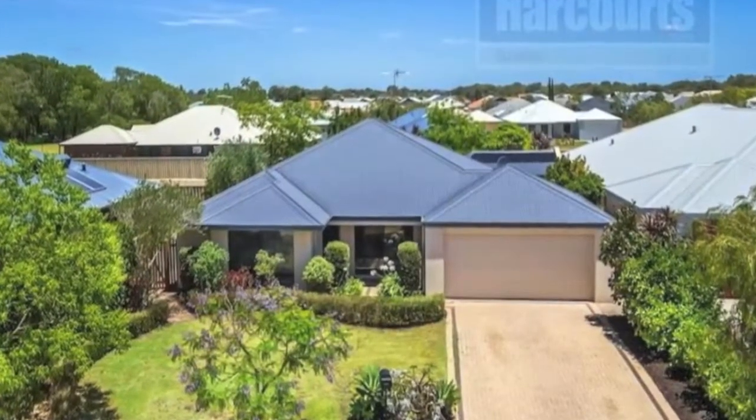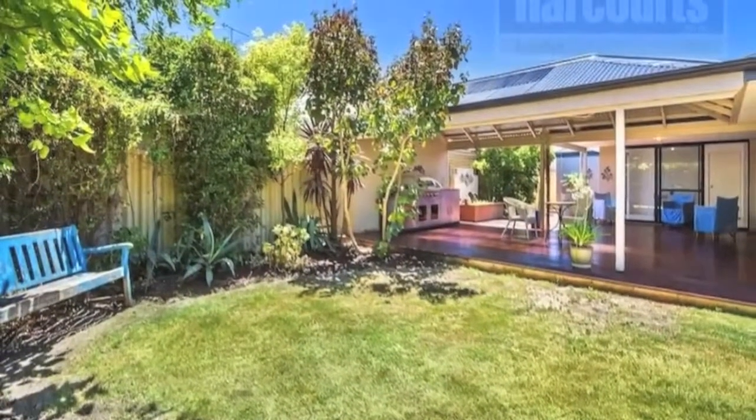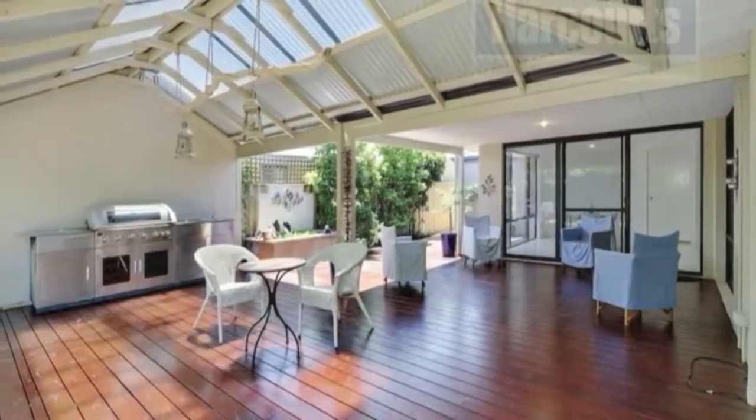If you love entertaining and want an easy care home in a great location, look no further. Surrounded by well-maintained homes in a quiet cul-de-sac, this property is ready for you to move in and make it yours.